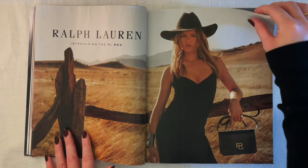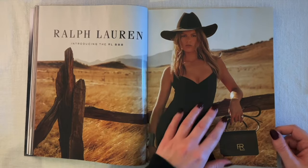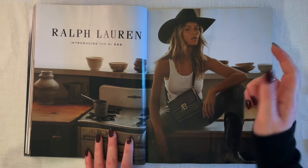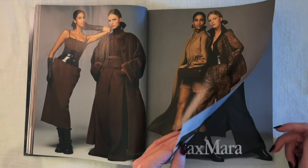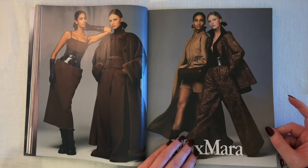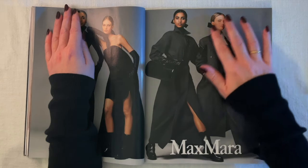Ralph Lauren with a cowboy moment — I like this dress, it's really simple but I like the cut. Introducing the RL888 bag. Then a Max Mara ad with some brown tones and really wide belts that are kind of fun. Oh — gloves! Are gloves going to be one of the trends that both years have in common? Some more Max Mara with more gloves — glam gloves as they called it in the 2003 edition.